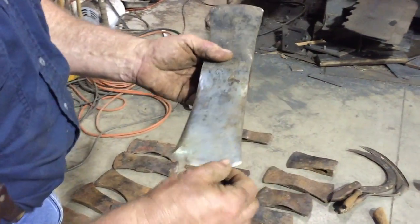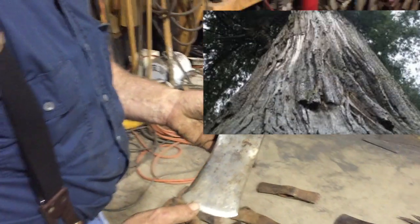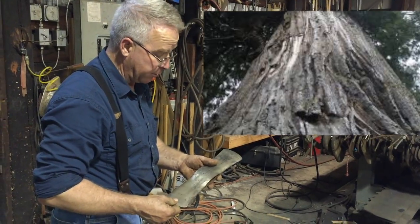This is an Olympic style falling axe. The extended bits — the narrowness of the bit — was developed to reach through the thick bark on the Douglas fir trees on the Olympic Peninsula and the redwood trees in Northern California and Southern Oregon.